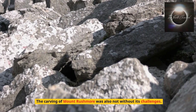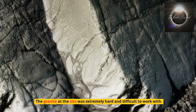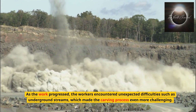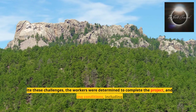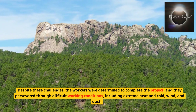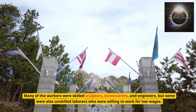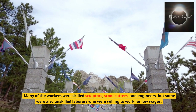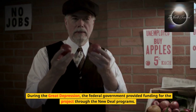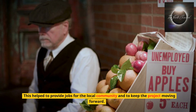The carving of Mount Rushmore was also not without its challenges. The granite at the site was extremely hard and difficult to work with. As the work progressed, the workers encountered unexpected difficulties such as underground streams, which made the carving process even more challenging. Despite these challenges, the workers were determined to complete the project, and they persevered through difficult working conditions, including extreme heat and cold, wind, and dust. Many of the workers were skilled sculptors, stonecutters, and engineers, but some were also unskilled laborers who were willing to work for low wages. During the Great Depression, the federal government provided funding for the project through the New Deal programs, which helped to provide jobs for the local community and to keep the project moving forward.